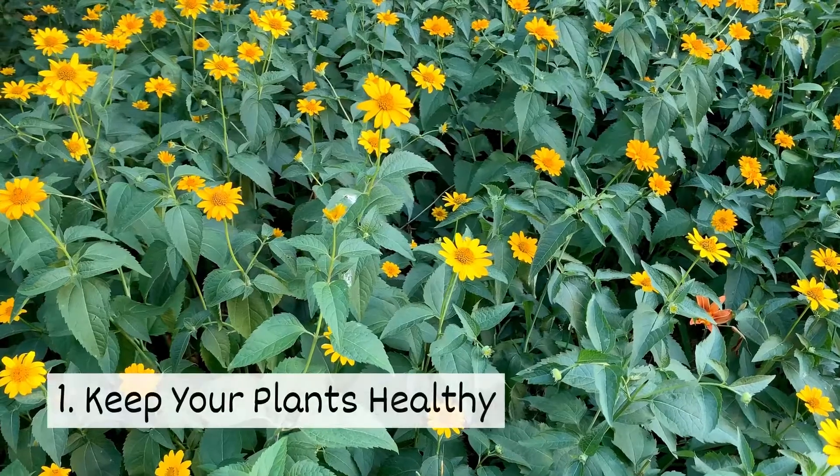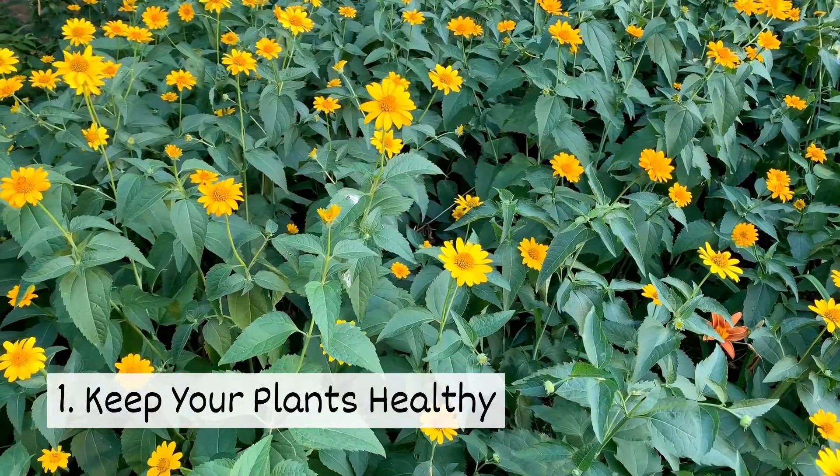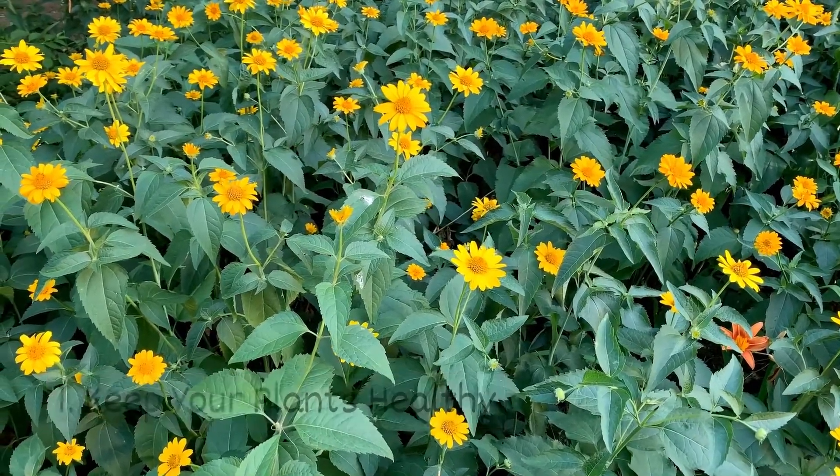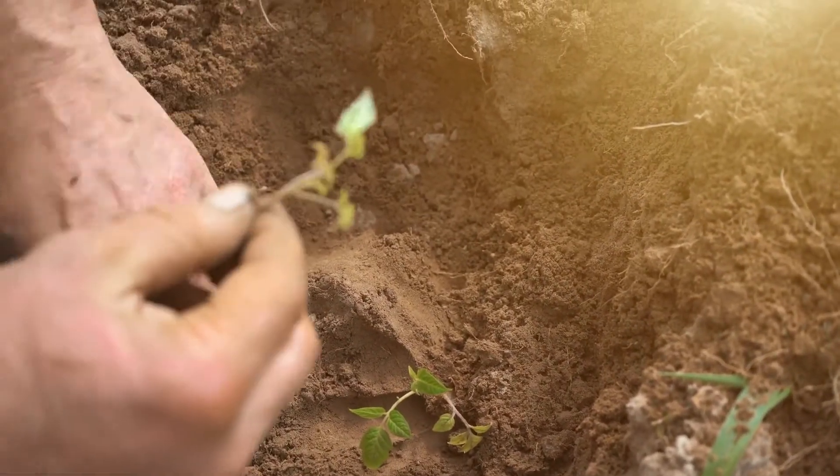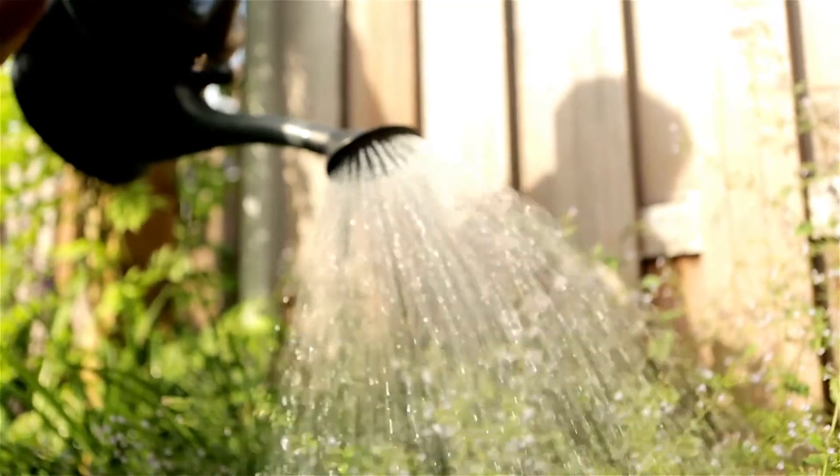One, keep your plants healthy. Healthy plants are less susceptible to pests. Make sure your plants are placed in healthy soil and they receive enough water and sunlight.